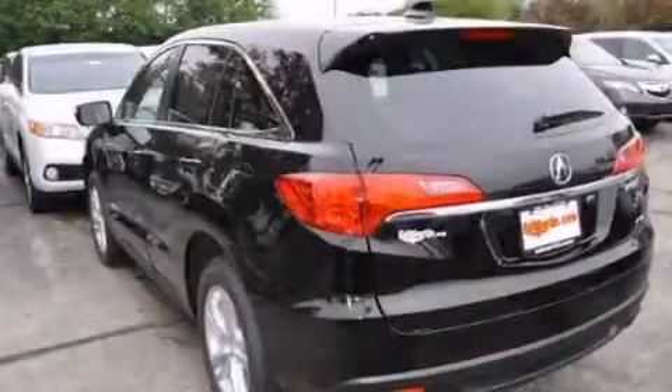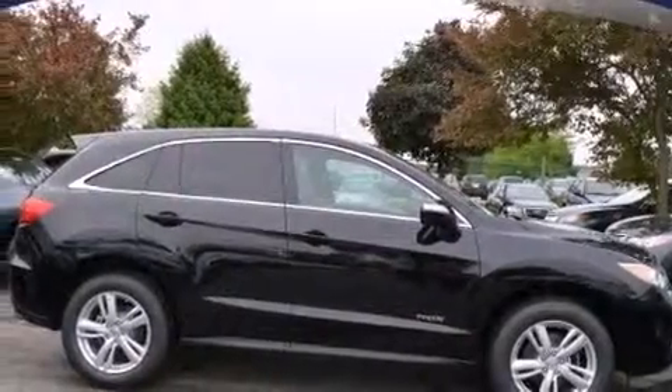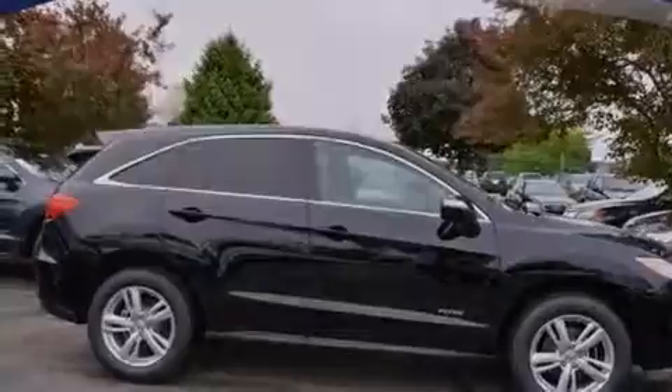Also included are front and rear floor mats, side impact airbags, memory settings for the seat's position so you can recall your favorite alignment with the push of one button, and a sunroof that enables you to fill the cabin with fresh air at the push of a button.